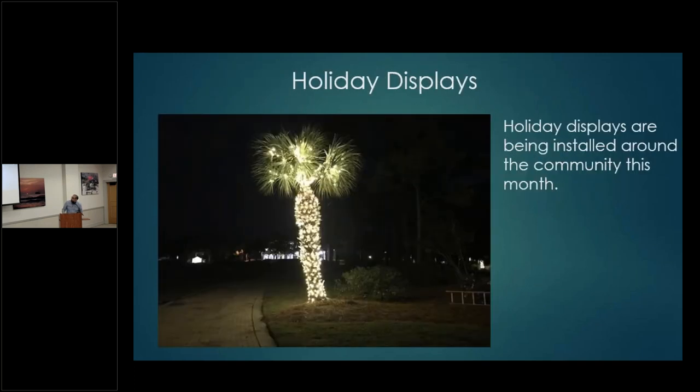Holiday displays: our contractors have a new display this year, both at Sea Pines and Fraser Circle at Fraser Bridge. Installation is already complete. We're looking to turn on the holiday display probably the week before Thanksgiving — a new, exciting holiday display to see in Sea Pines this season.